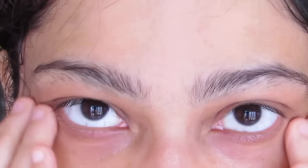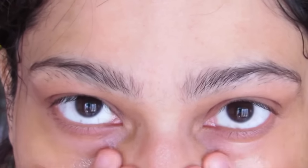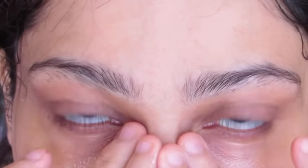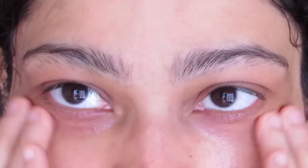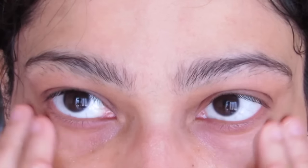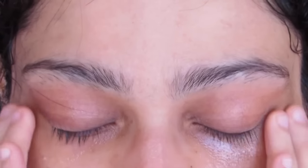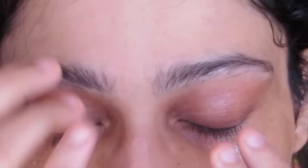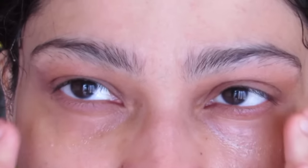Please excuse my undone eyebrows — I'll get them done very soon when I have some energy for the pain! You can use this remedy twice a day, but minimum once a day. It also lightens specs marks superbly. For your eyelids, whatever is remaining on your fingertips, just apply from outwards to inwards.